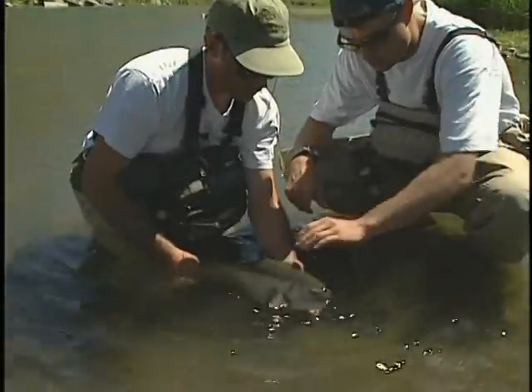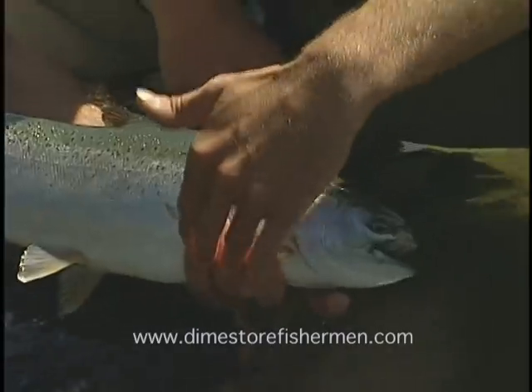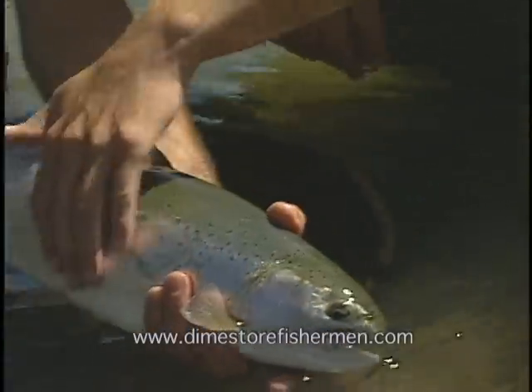Bow River trout live in a special habitat, grow to amazing sizes, and are a lot of fun to fish for. To learn more, go online to www.dimestorefisherman.com.